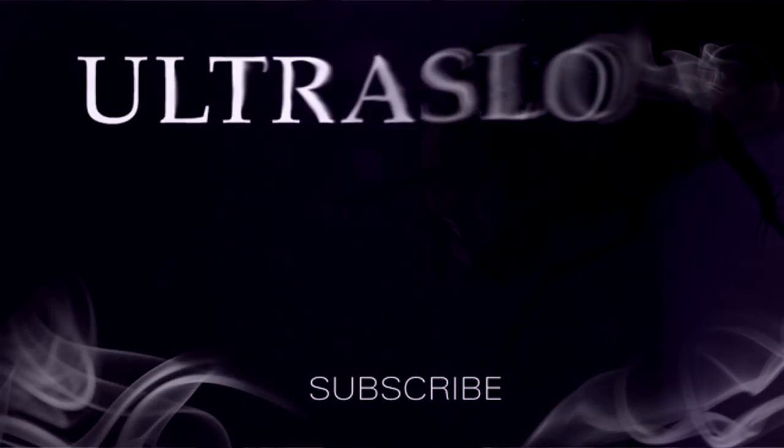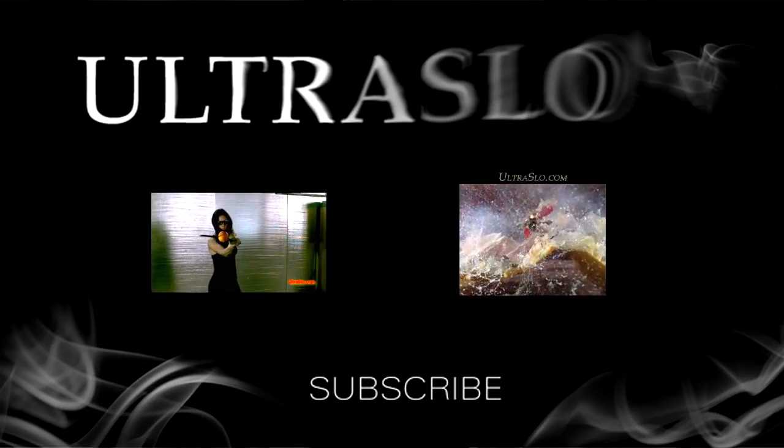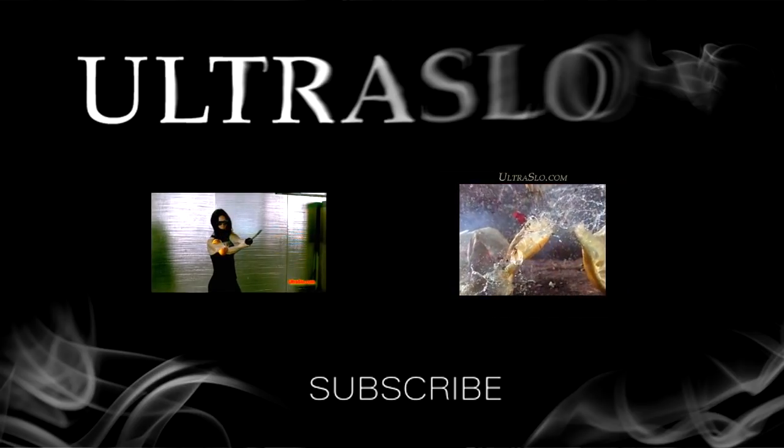You can also subscribe here and enjoy a lot more Ultraslow clips. We've shot everything from silly to science. Have fun!